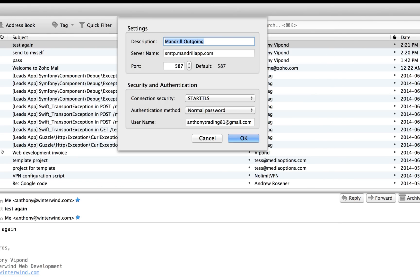Let's just click edit. You give it a name, the server name it connects to, the port, and the connection security. I have it on STARTTLS — that's working fine, maybe it should be SSL but I'll leave it for now. The authentication method is normal password and the username is my Mandrill account username.